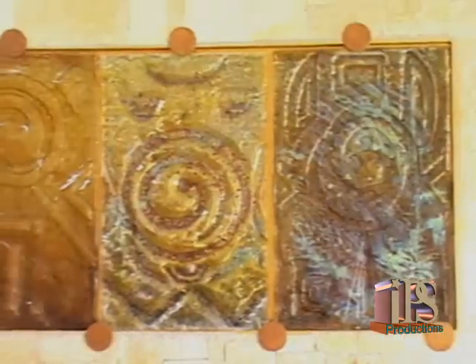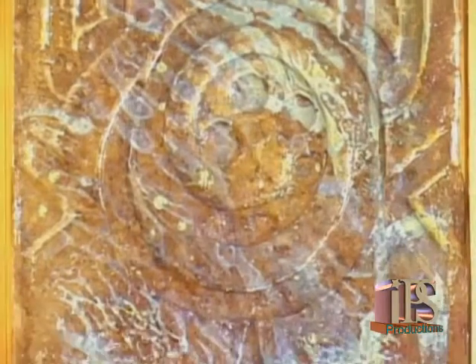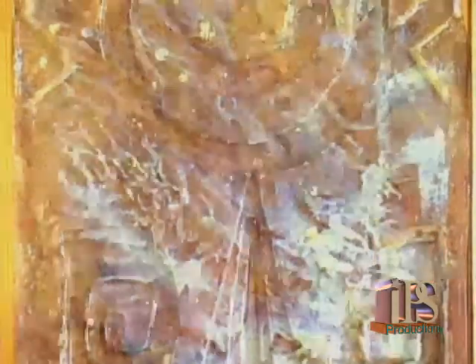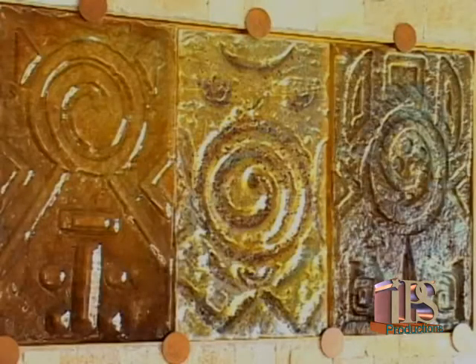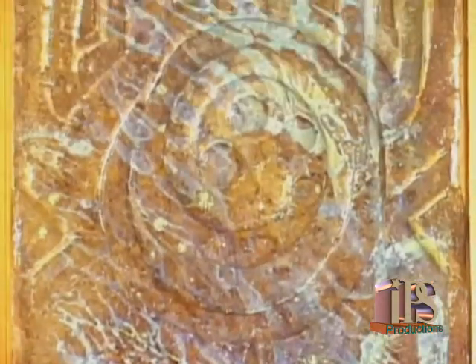I have portrayed the goddess of fertility in many ways, which is one of my favorite subjects. In the triptych that you are seeing, there are three gods and a trinity, with the middle panel devoted to the goddess of fertility.